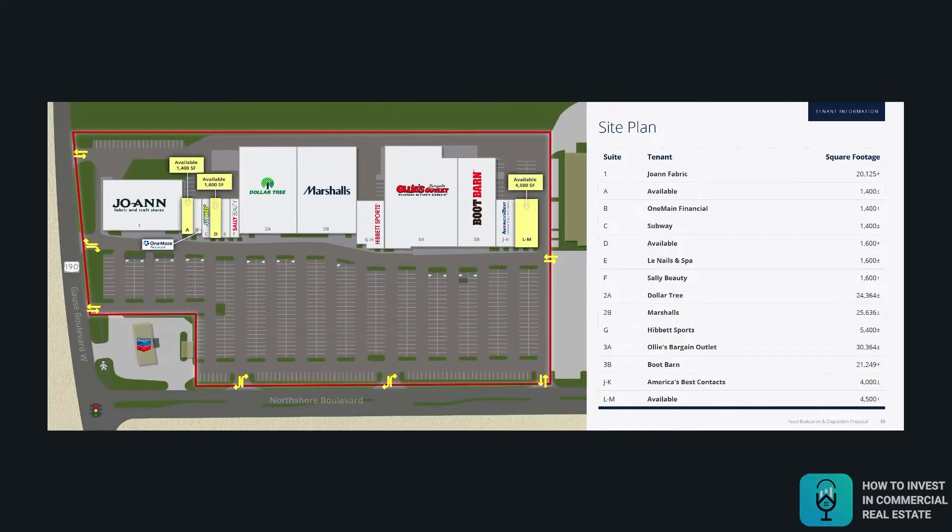The upside in this deal is it's severely over-parked. And if you pull up the map, you can see every other shopping center in the corridor has carved out their pads for a Cane's or a Wendy's or a little pad site in front of the shopping center. We can easily fit three, if not four pad sites in front of this property, just like where the Chevron is. Those could be worth a million or more a piece, and the lender is not requiring any principal pay down to release those sites, which is huge because that means that cash is coming straight into our pocket.